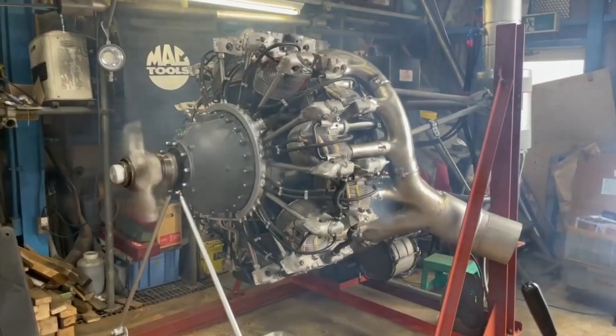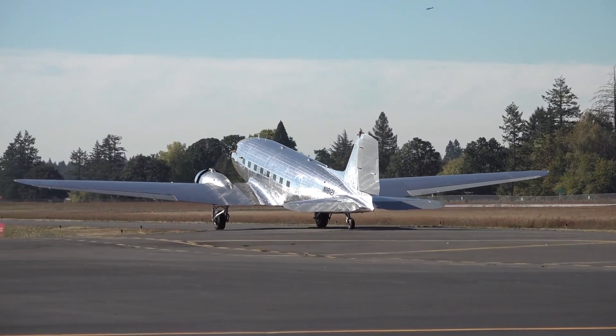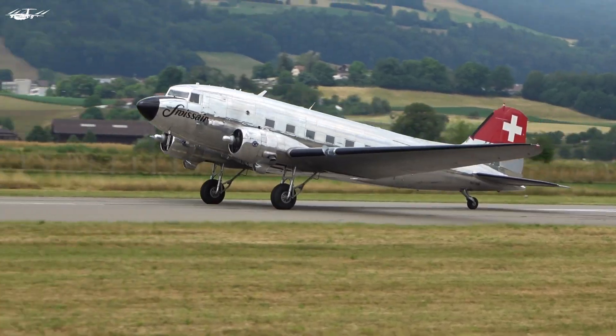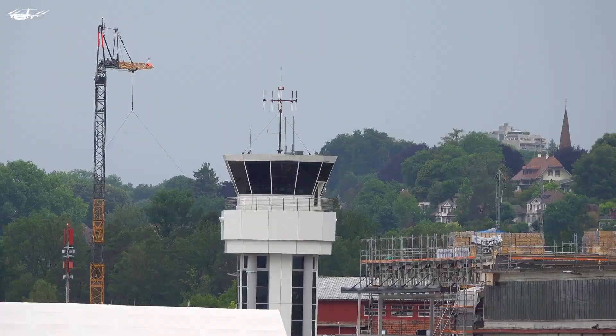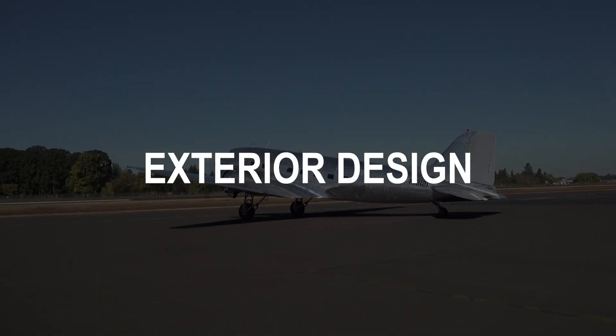These engines are a key feature in the DC-3's legendary status. The experience aboard the DC-3 was much more comfortable than its predecessors — you were flying faster and higher than before. While it was not pressurized, so you still flew through bad weather, there were seats for 21 passengers in a very large internal cabin for its time, and the service was first class. The DC-3's takeoff and landing capabilities were also impressive, with the ability to operate from short and unpaved runways, making it versatile for different types of airports around the world.